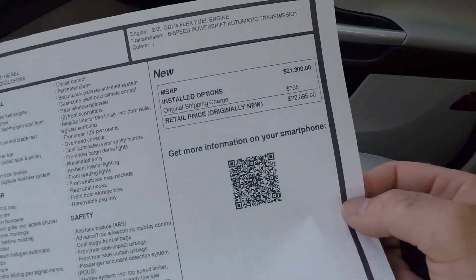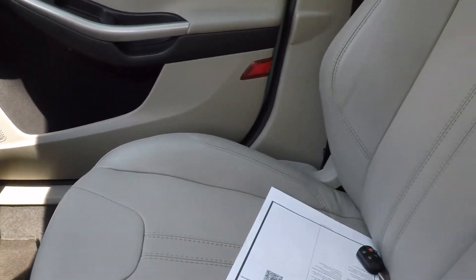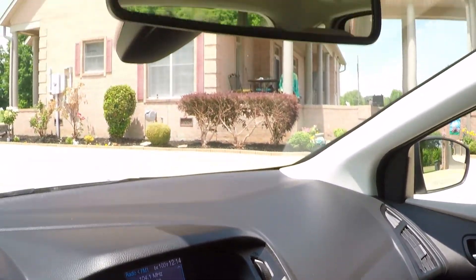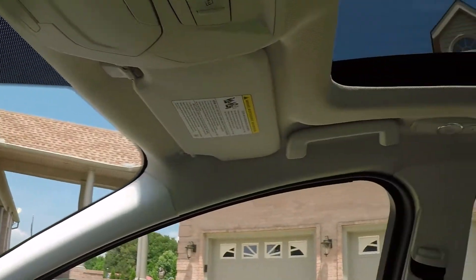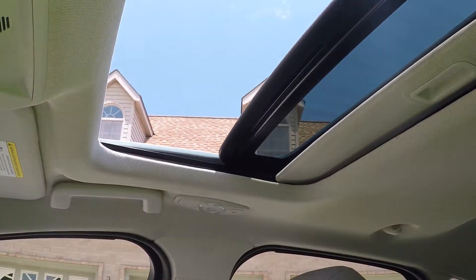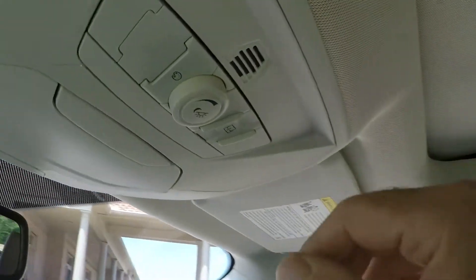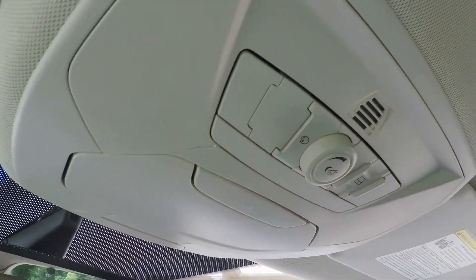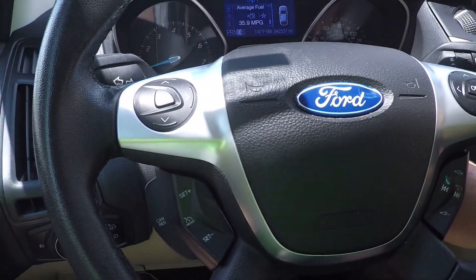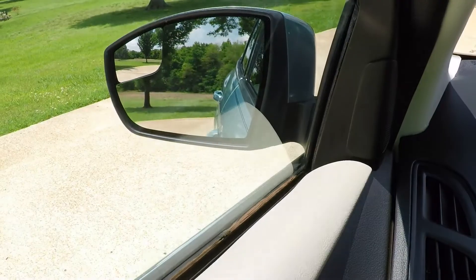Original window sticker was $22,000, so for about half the original price you can get this one, and it's in great condition. Got your automatic dimming rearview mirror, power sunroof with one-touch button, all LED interior lighting that you can change color, and blind spot mirrors.